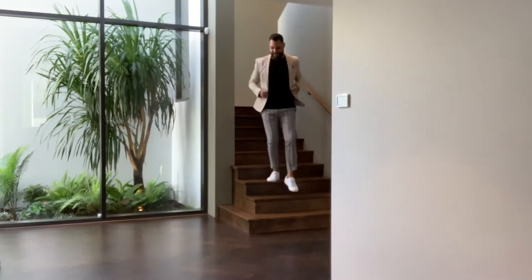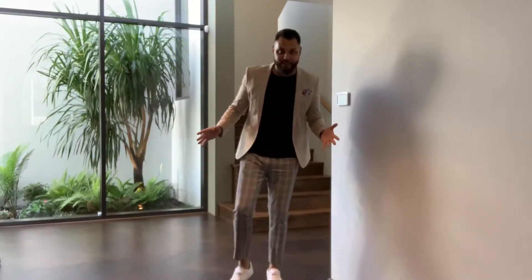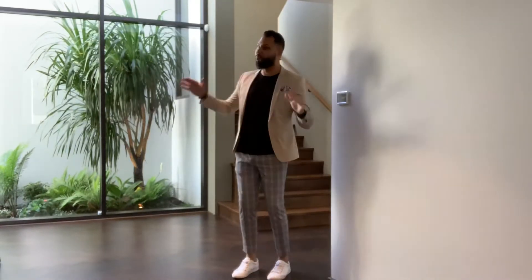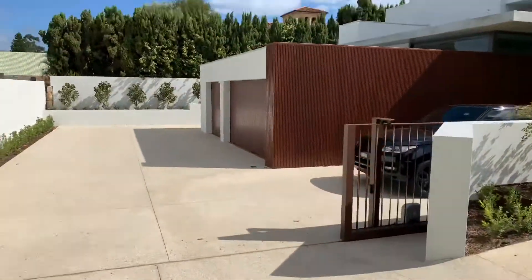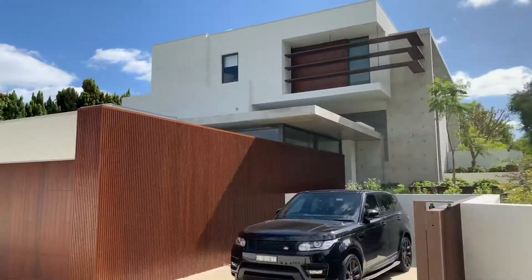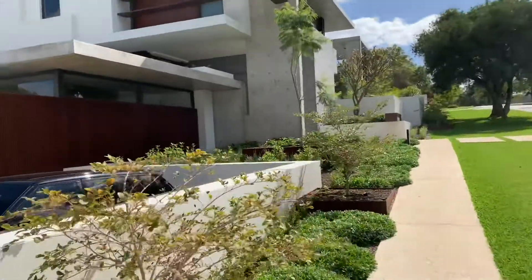Are you ready for the most epic house tour? Here we go, it's a little bit different to what we usually do, but we're going to give you a tour today of this amazing brand new Georgie home. Check it out, from the driveway: electric gates, triple garage, huge amount of parking. Guys, I'm not even going to play - this house is ridiculous.